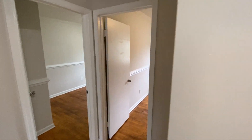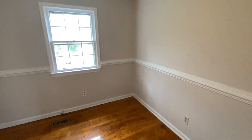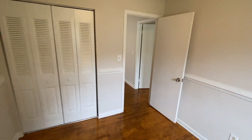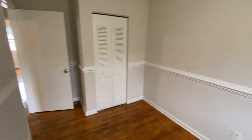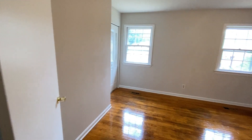We've got the three bedrooms upstairs. The first two back here both face the backyard. Here's the largest of the three — this one faces the front.